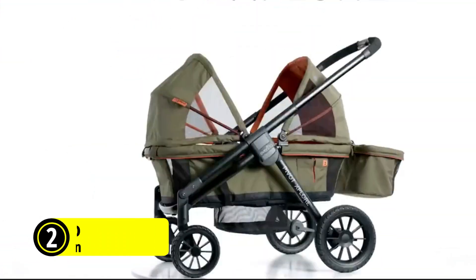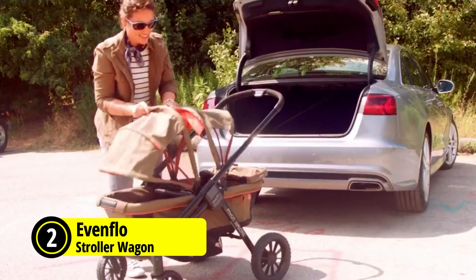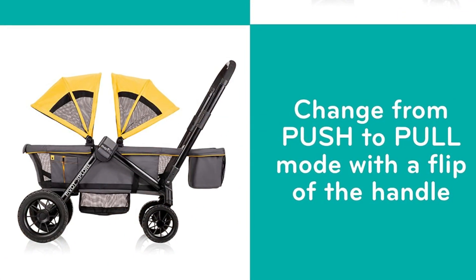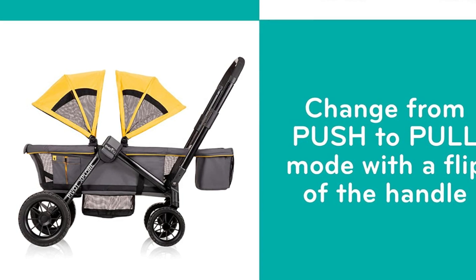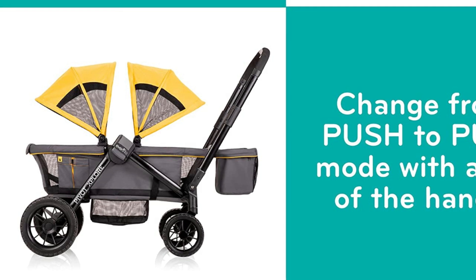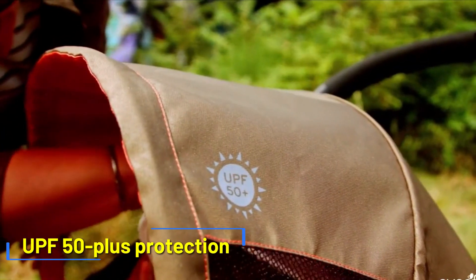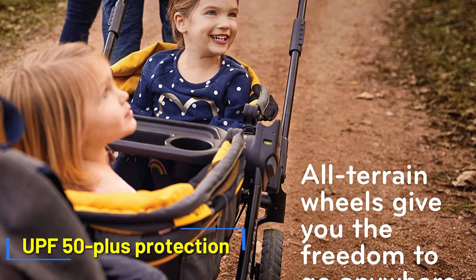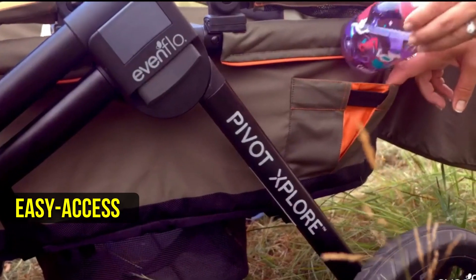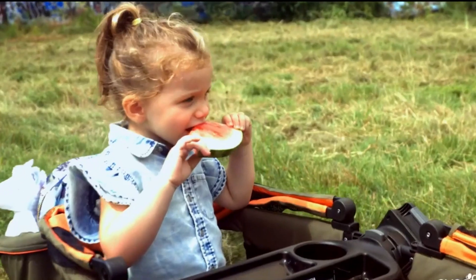At number two is the EVEN Flow Pivot Explore All-Terrain Stroller Wagon. It is a versatile and adaptable option for parents on the go. With its ability to easily switch between pushing or pulling, you can quickly adapt your ride to your needs. The all-terrain wheels give you the freedom to explore various surfaces, from pavement to sand, while the canopies provide UPF 50-plus protection from the sun's harmful rays. One of the standout features is its spacious storage, with an easy-access basket to hold all your child care essentials.